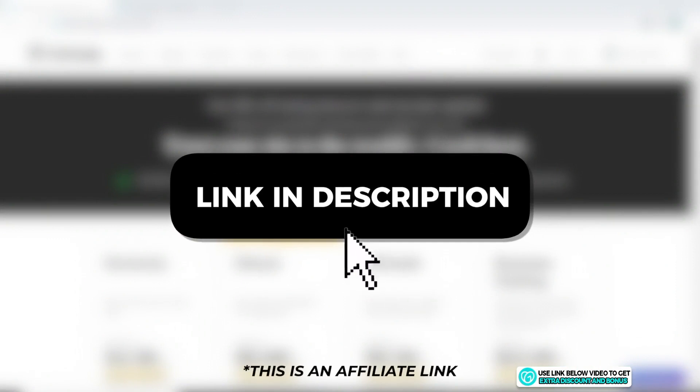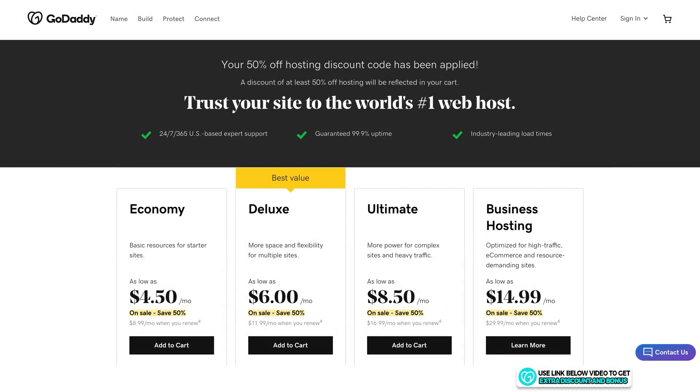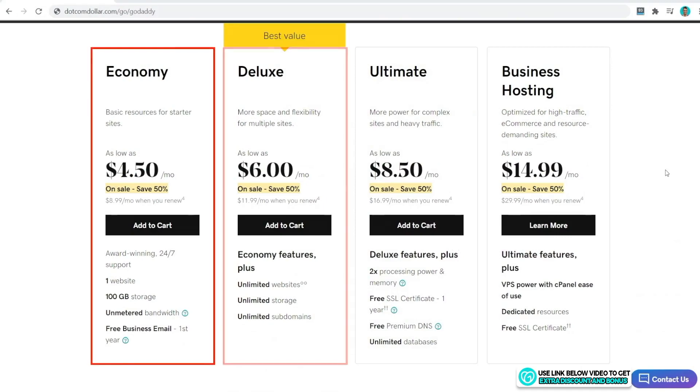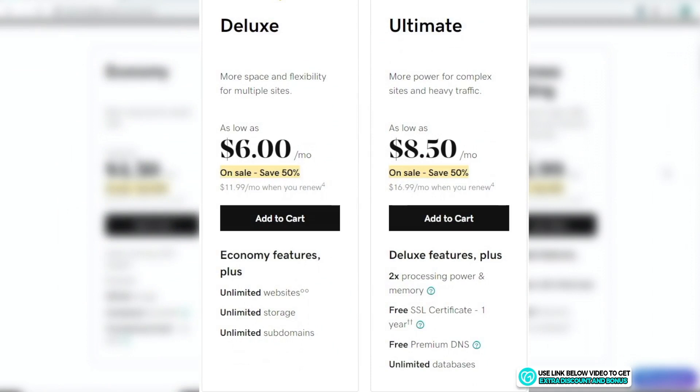Click the link in the description or type it into your browser — it will take you to my special GoDaddy discount page with the best discount currently available. I'll be comparing GoDaddy's shared hosting plan, though they also offer VPS and dedicated hosting. There are three shared hosting plans: the Economy tier starts at $4.50 per month but is limited to one website and 100 gigabytes of storage.